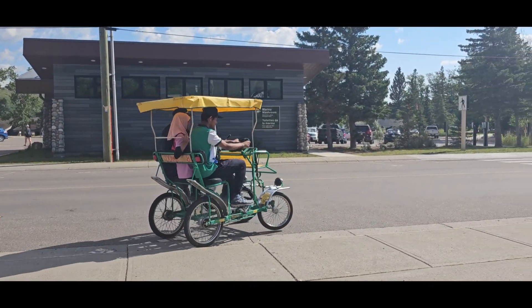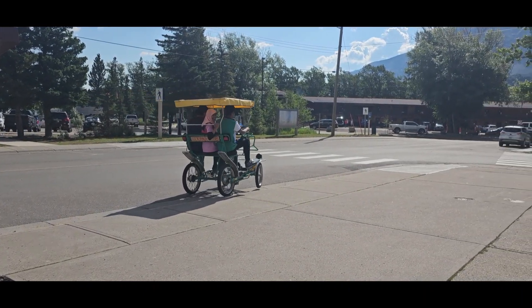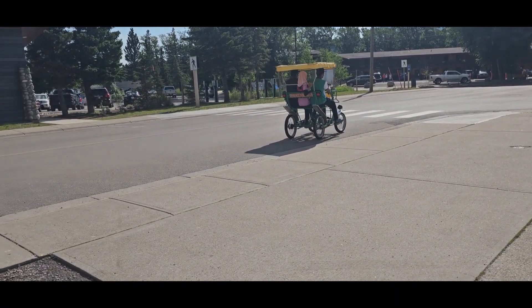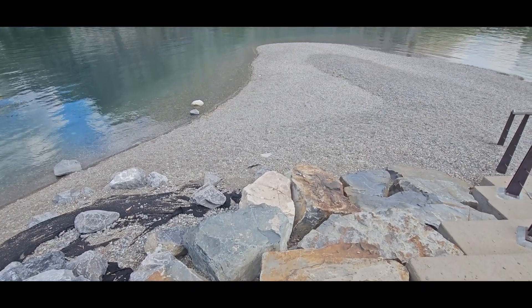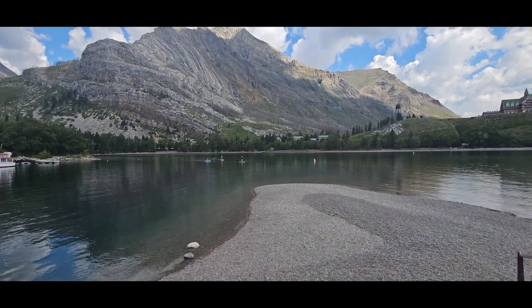If you're interested in doing this exact same rental, the place is literally right near the visitor center — literally the next block. Here's the shore, literally right next to the town of Waterton.